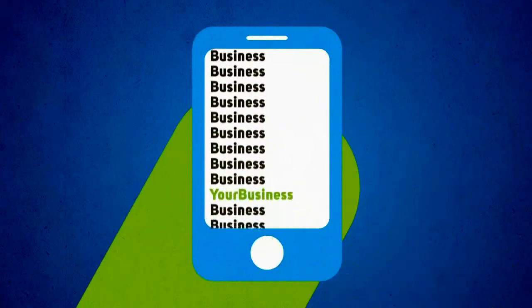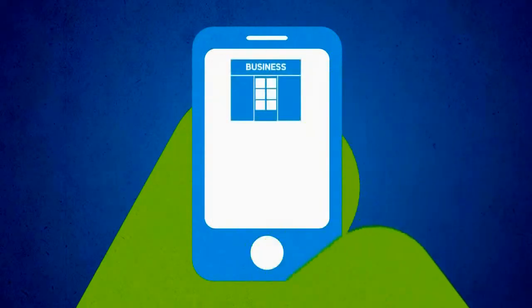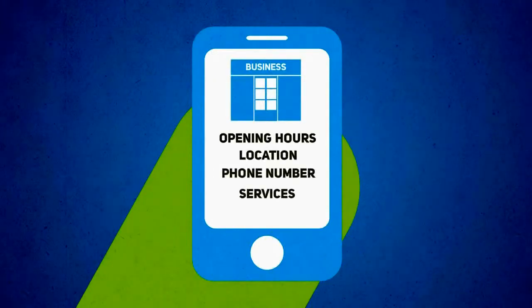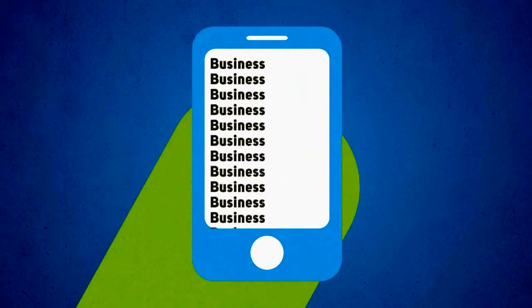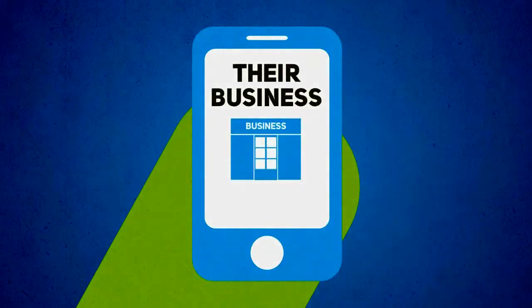The new generation of mobile users are seldom just surfing the web. They're looking for specific information about your business, whether it be your opening hours, your location, phone number, or services. And if they can't find what they're looking for, they will go elsewhere. That means your competitors win and you lose.